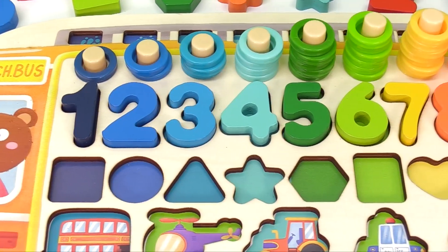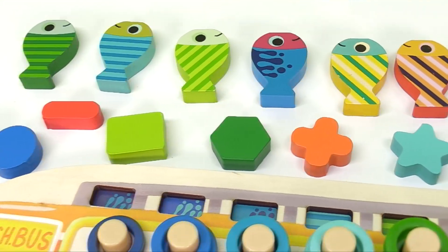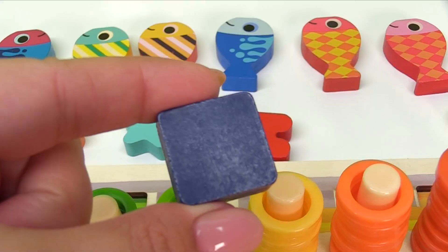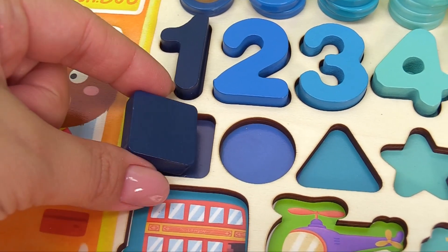Now how about we find some shapes? Let's look for the square. Square shape, square shape, where are you? There it is. Good job. Let's take the dark blue square right over here.